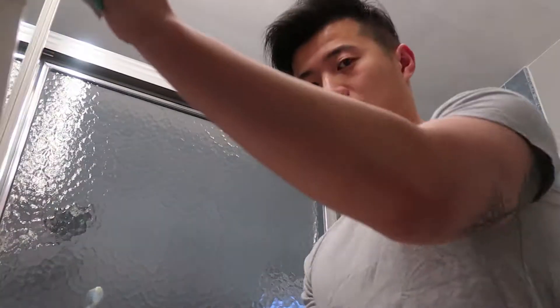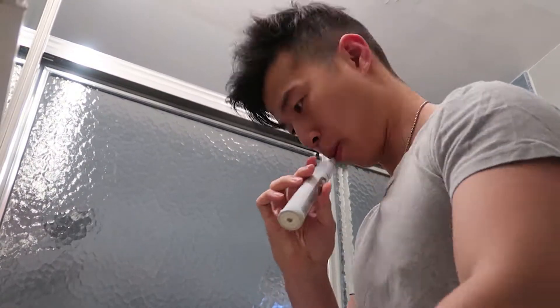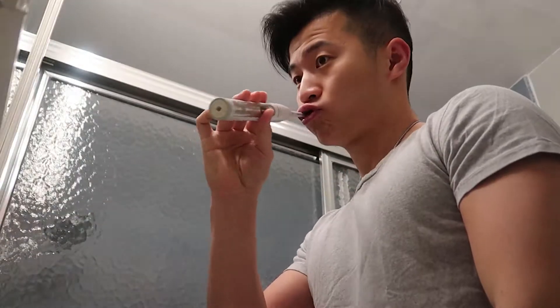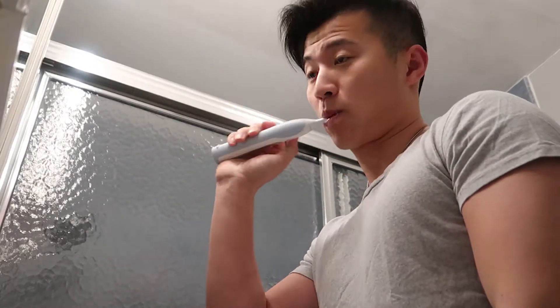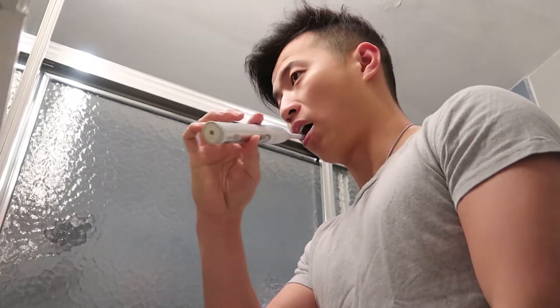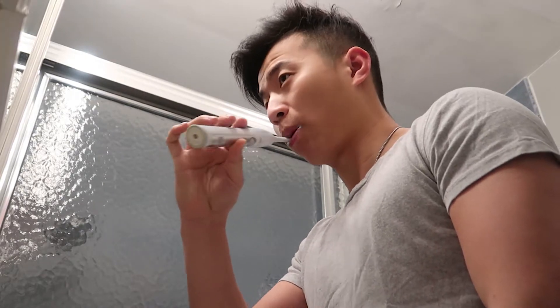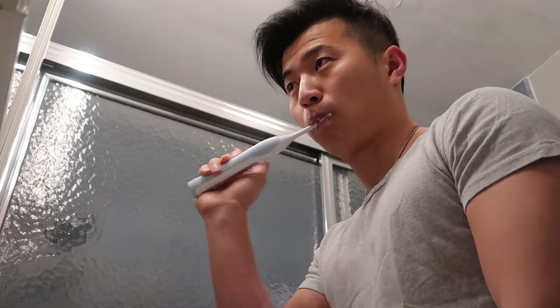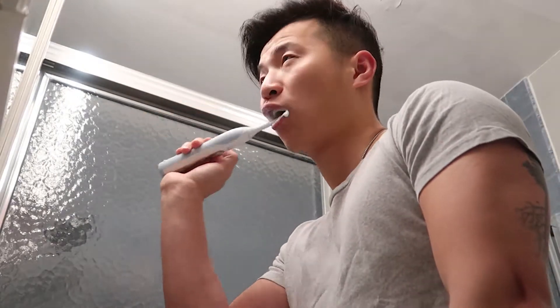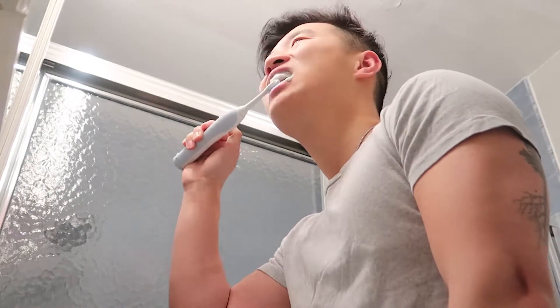Hey guys and gals, this is my usual morning routine for when I get ready before work. I like to say that it takes a good 10 minutes, but you'll see the whole process as we go along. I start off by switching into the shirt I want to wear, because I don't want to mess up my face and hair by putting my shirt on after. Then I brush my teeth for a good 2 minutes and try to hit every crevice, because good hygiene is key.